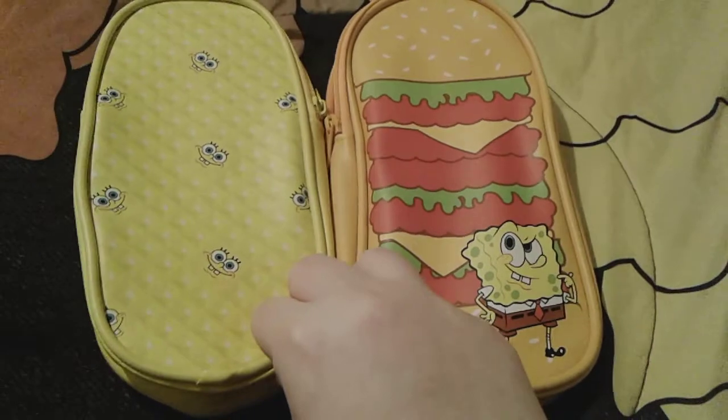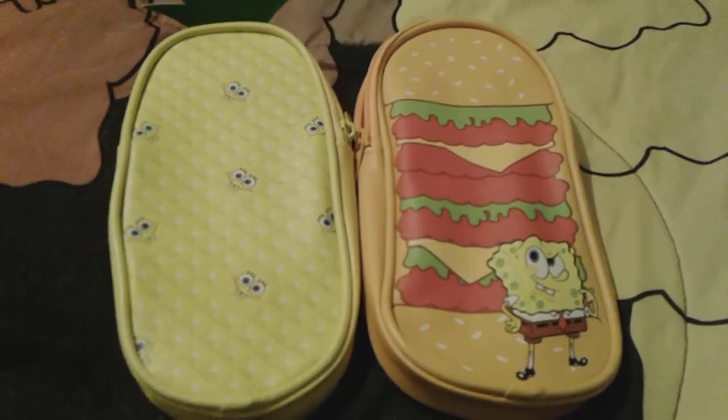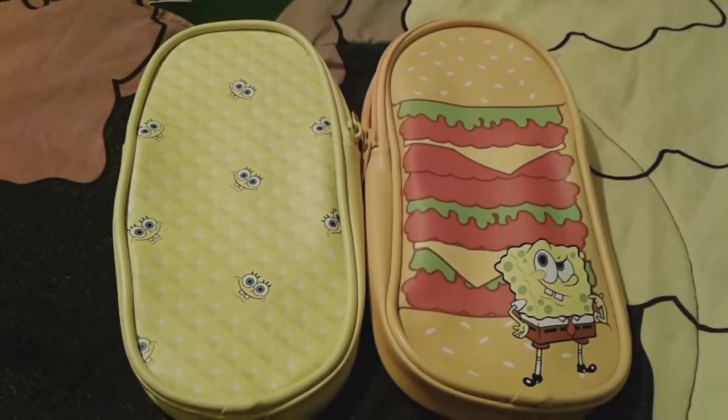I hope you guys like these adorable SpongeBob pencil cases. Goodbye everybody, have a great day, and peace out — and let me know which one of these is your favorite!